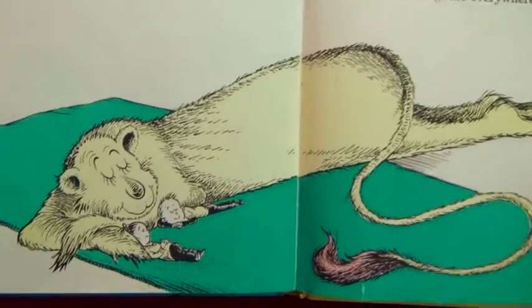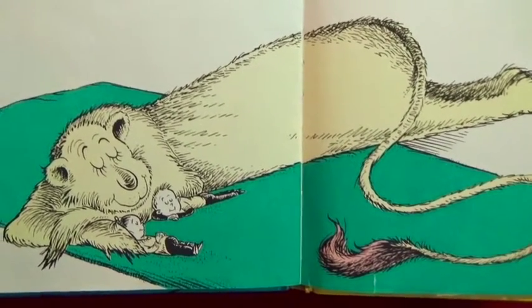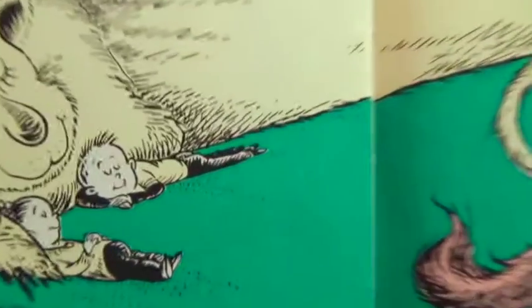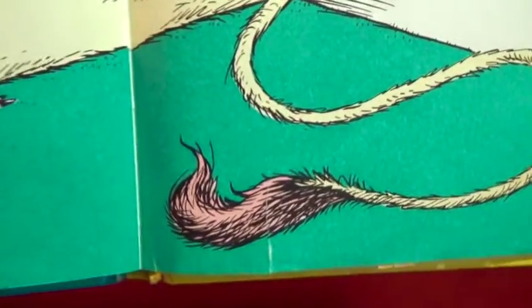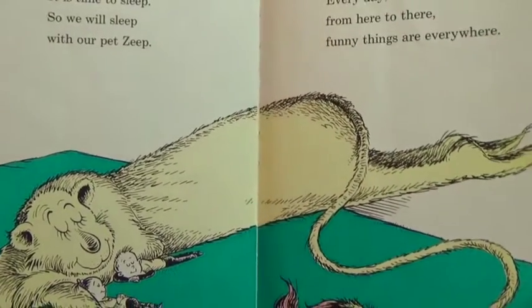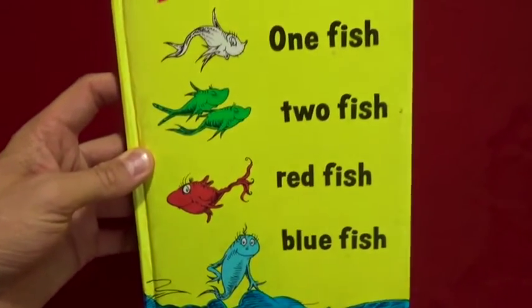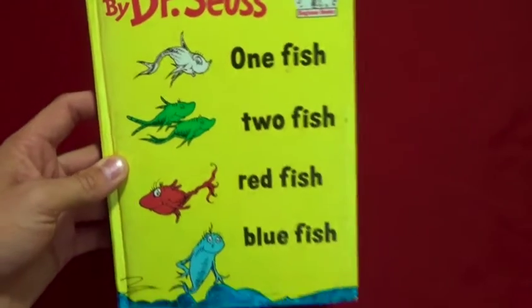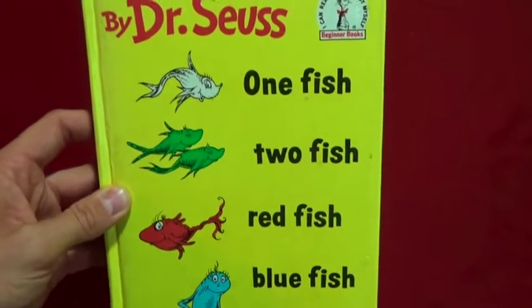And now goodnight, it's time to sleep, so we will sleep with our pet Zeep. There's the little boy and girl sleeping with Zeep - and there's Zeep's pink tail. Today is gone, today was fun, tomorrow is another one. Every day from here to there, funny things are everywhere. And that's the end of One Fish Two Fish Red Fish Blue Fish by Dr. Seuss! Thanks for reading with me today kids - be good to your mothers, have a good day!